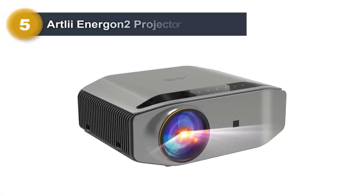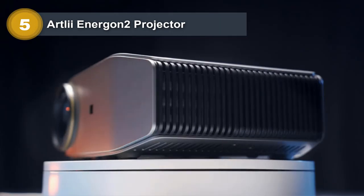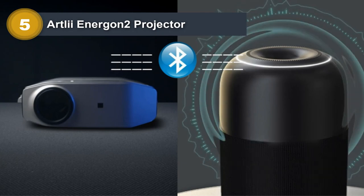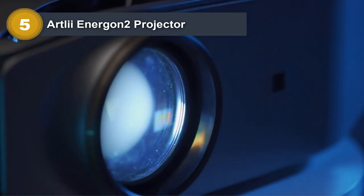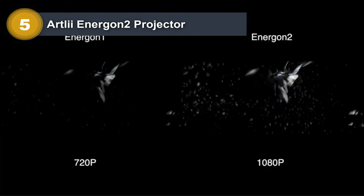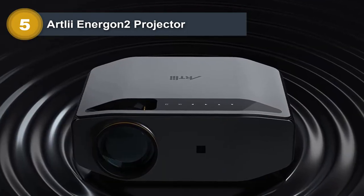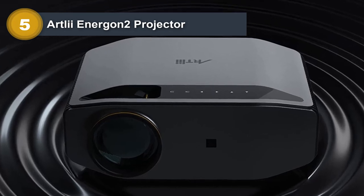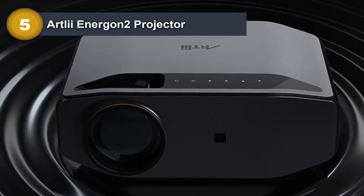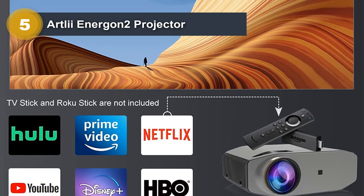Number 5: Artlii Energon 2 Projector. The Artlii Energon 2 Home Projector is the latest Wi-Fi video projector in 2022. Using an original physical resolution of 1920x1080 pixels with support for 4K and a 5-layer high-refractive glass lens, you can also connect a TV stick to watch Netflix and Disney. Improved with an MSTAR performance chip and TFT LCD technology, it provides 340 ANSI lumens brightness, with a color gamut up to 80% of NTSC and up to 17 million color ranges, displaying 100% RGB color signals for each image.